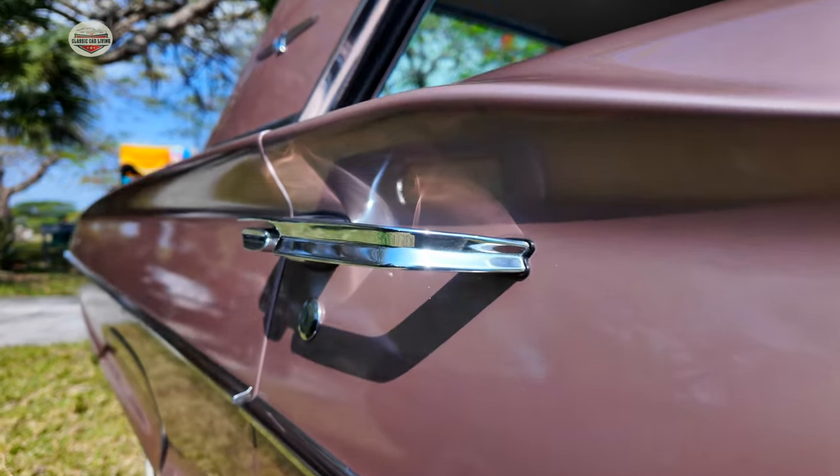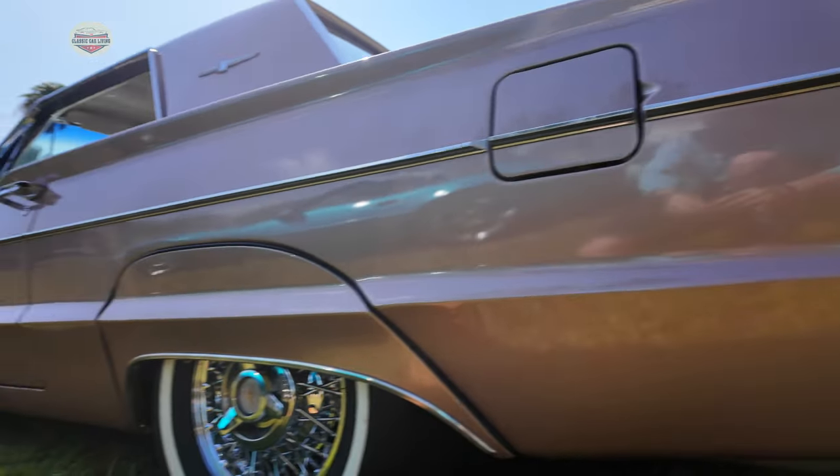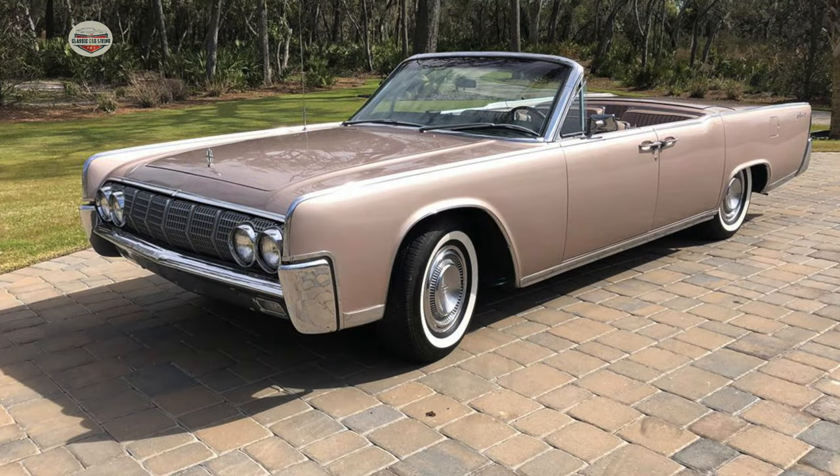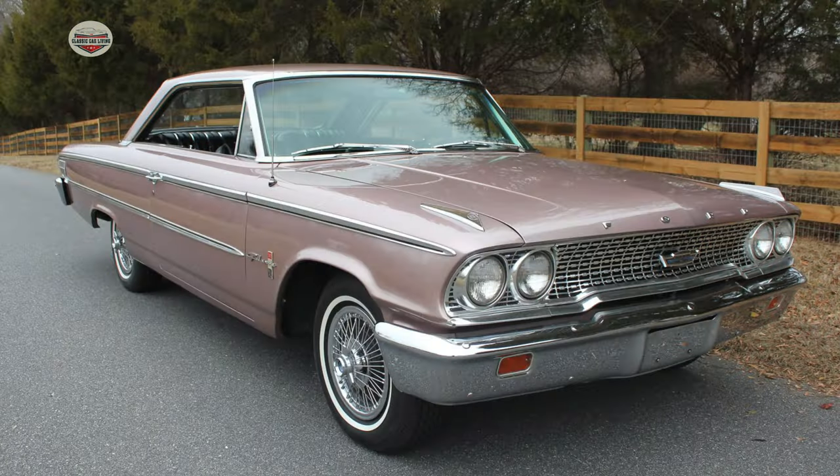And what color is this again? It's called Rose Beige, and it is an original color. They came up with that in 64 — it came out in the Lincoln, and it also came out in the Galaxy.